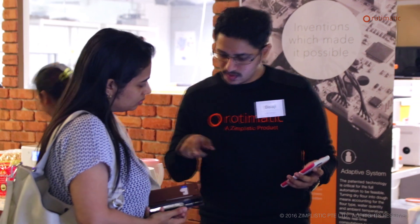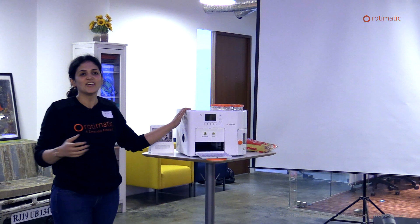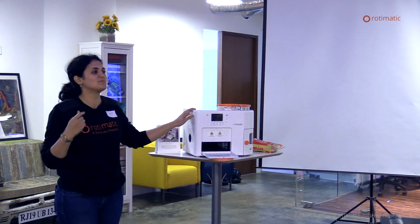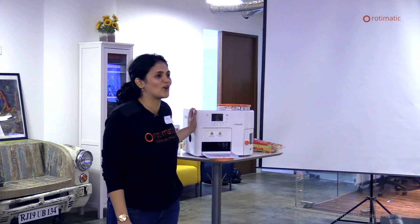You guys had a lot of questions on when can I make my puri setting and when can I try different atta flours. All that is on the timeline. We will keep sending you the fixes as we go along.